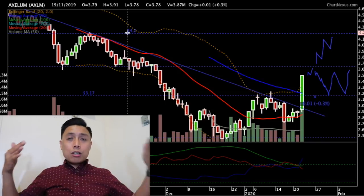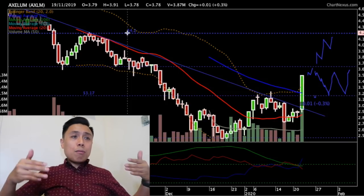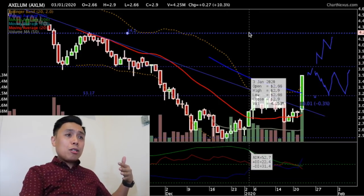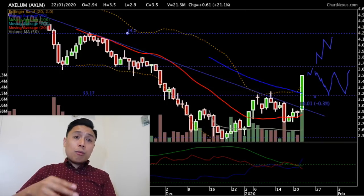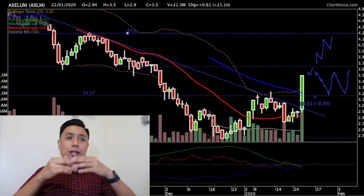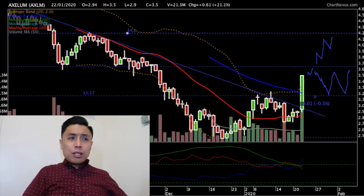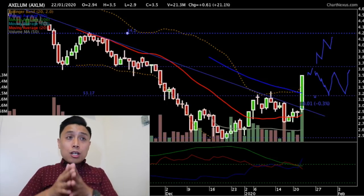But if it stays at this level, watch the 3.15 level — that will be its new support. If it stays above that level, it could go to the 3.65 level, break out from that, and possibly go to the 4.2 level. It's still too early, but what's very good is we have a large green candlestick with volume attached to it. ADX is bullish, 20-day moving average is bullish, breakout from the 3.17 level, breakout from the downtrend, and from a Bollinger Band perspective, relatively bullish as well.